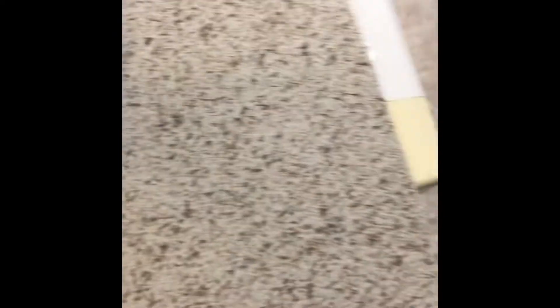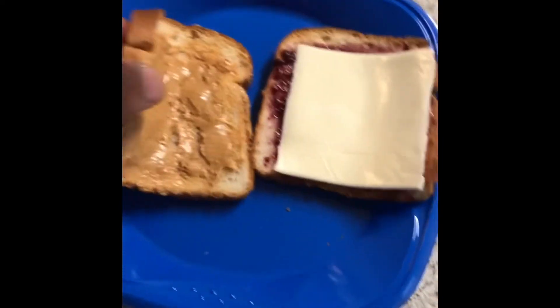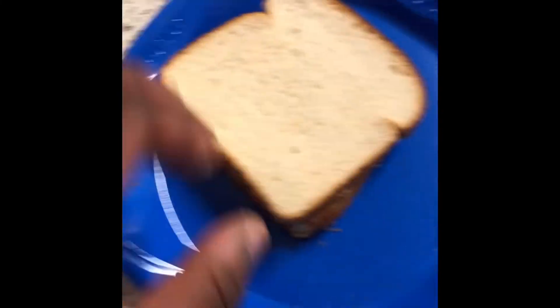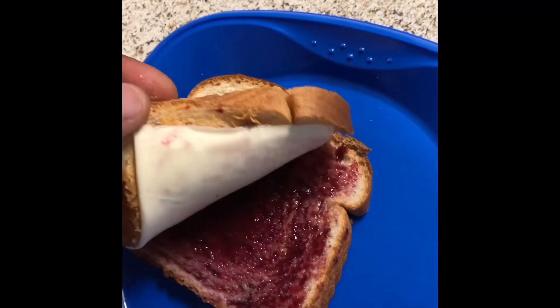All right, so here we go. You all seen this — more than a piece of cheese, oh you got a little jelly in it. Okay, there we go. Peanut butter and jelly and cheese sandwich. Now for the taste test — all right, you all seen the sandwich.